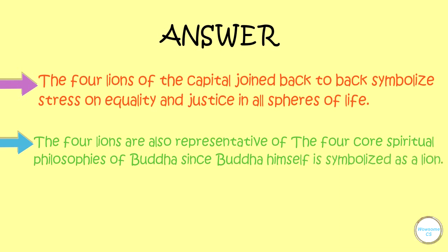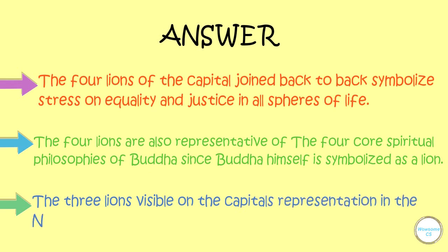The three lions visible on the capital's representation in the National Emblem signifies strength, courage and confidence.